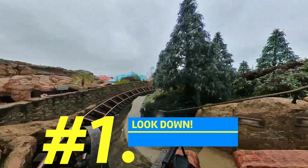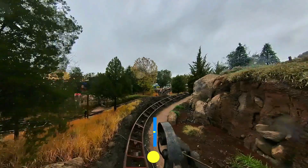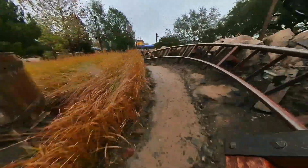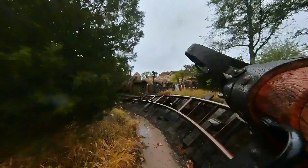Number one: the experience starts earlier than you think. Take a close look at the path you're stepping on as you pass through the entrance and walk toward the mine. The Imagineers decided to recreate a bit of the forest at your feet. As you walk, you'll see imprints left by acorns, branches, and the feet of various forest animals.